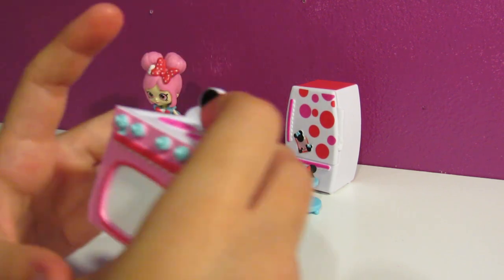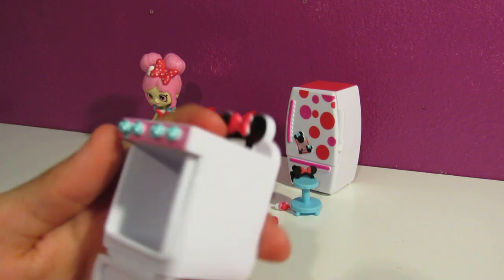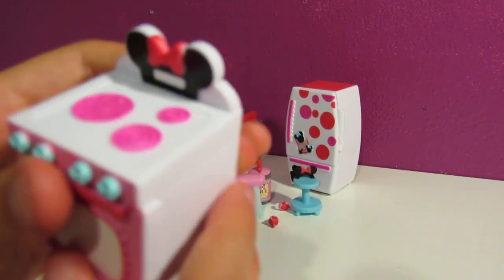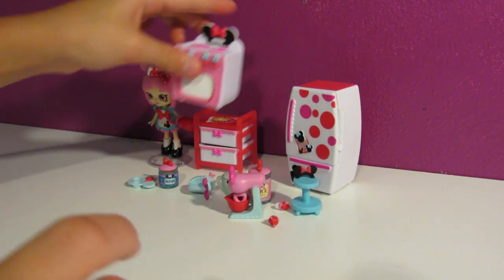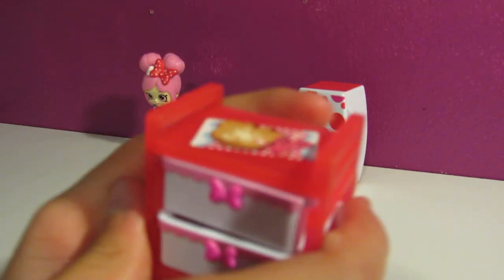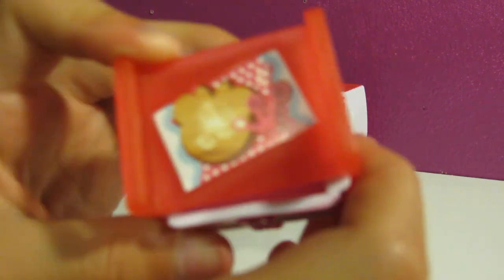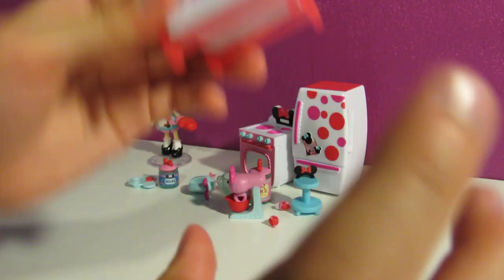And we almost forgot about this - we have the little oven and stove. The oven can open. It has 'Minnie' on it. And then we have these little drawer things - they're so cute. They can open and close. And up there there's like a little cutting board and stuff.